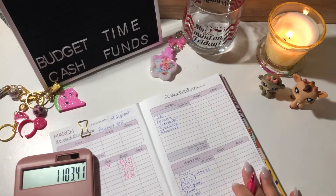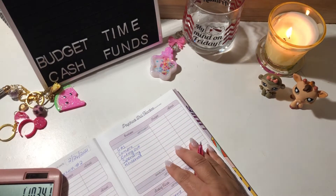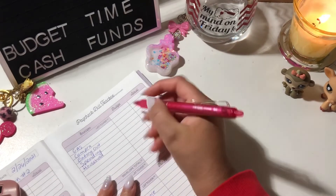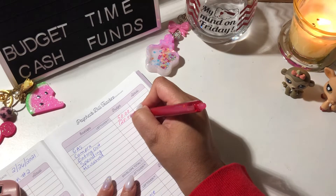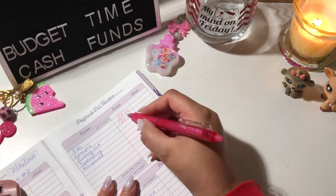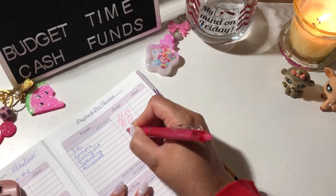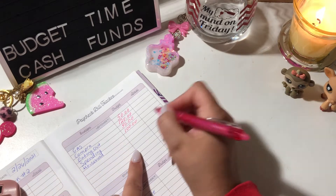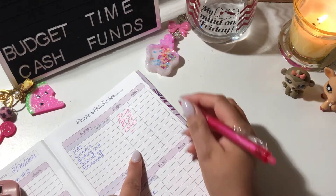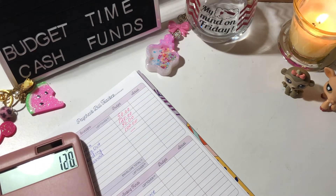Gas is always going to be $50. Compra — that's groceries — is always $120. My eating out and spending budgets I'm going to lower this paycheck: eating out gets $50 and spending gets $100. I normally put $60 and $120 for those. Households is not getting anything this paycheck. That adds up to $320.